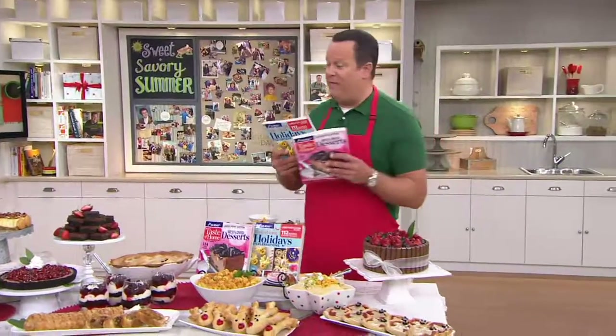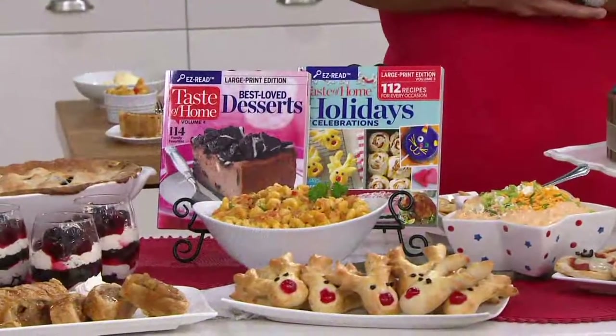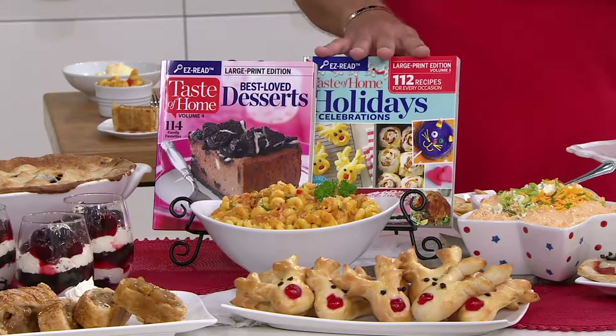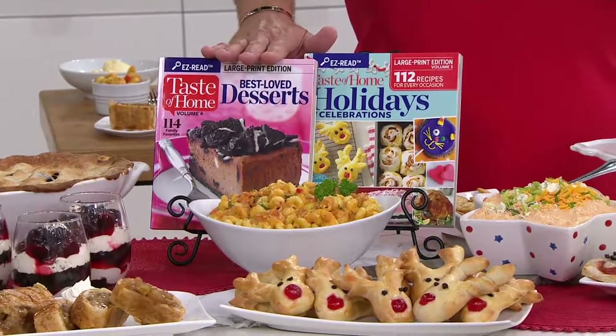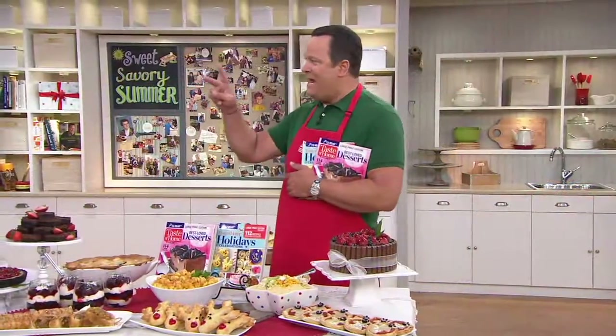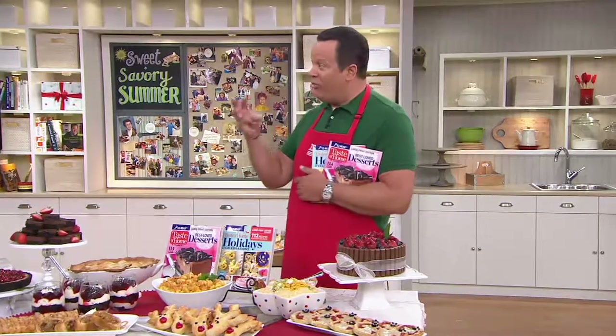Which is just a harbinger that this isn't going to last long. Our friends at Taste of Home are bringing us two more brand-new cookbooks: Taste of Home Holiday Celebrations and Best Loved Desserts — a total of 226 recipes. Several months ago we brought you Volumes One and Two in the large print edition. This is Volumes Three and Four, and there will be more volumes coming in the large print edition.